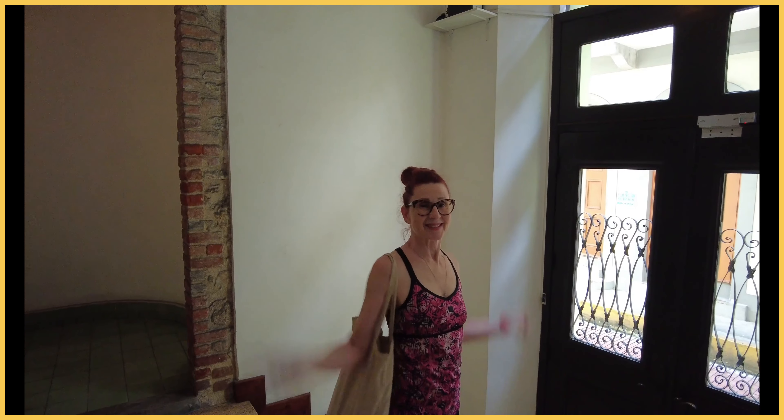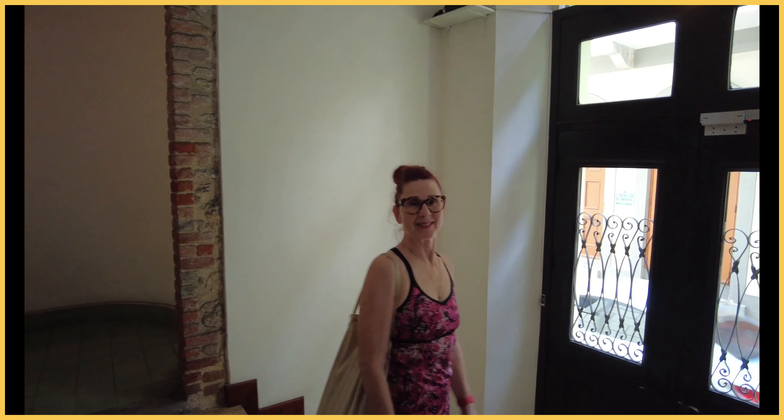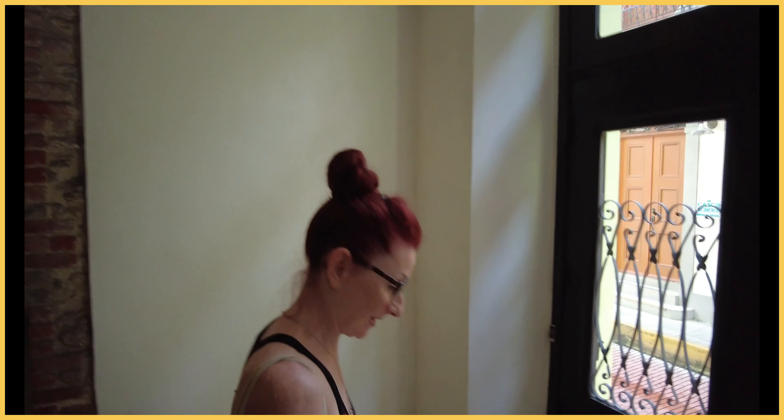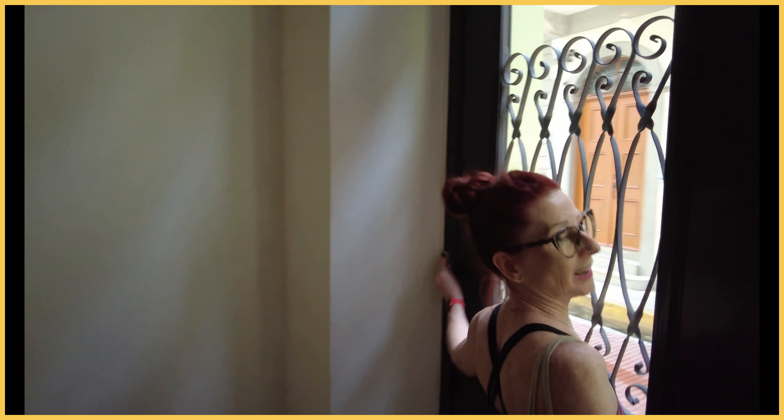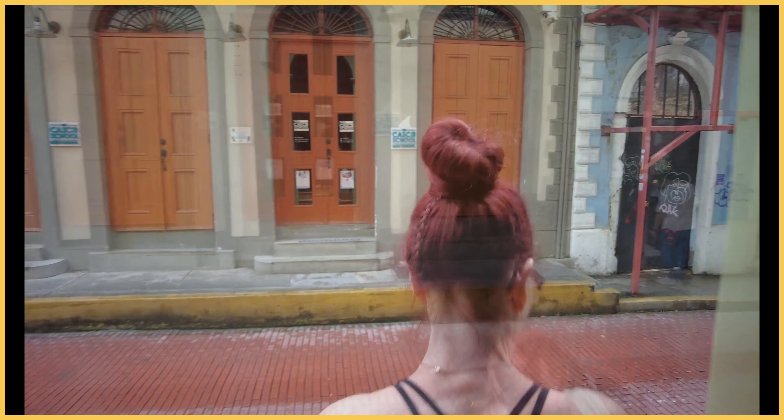Oh, here we go, Leanne. Season two, episode one. Let's do it. End of July — no, mid-July. Middle of July. So we're both back from our vacations in California.